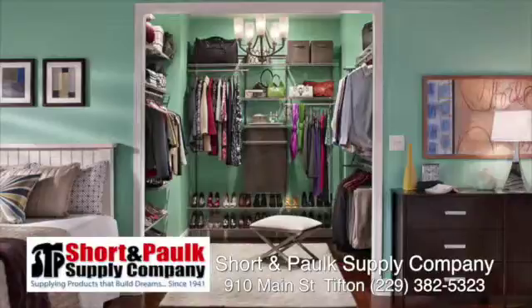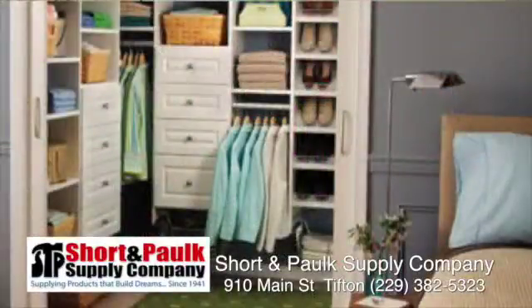We can send somebody out there to help them do it, or they can do it themselves. We can design it right here in the store and send the plans home to show the spouse. What days a week are you open? We're here every day, Monday through Saturday. We're here until 6 every afternoon. On Saturday, we close at 1 o'clock.